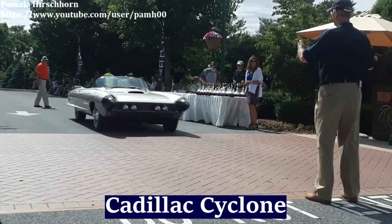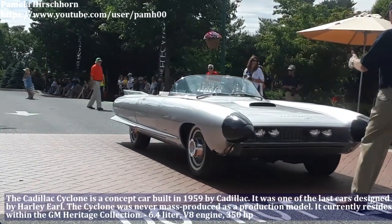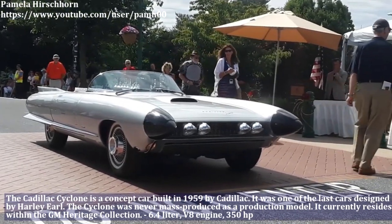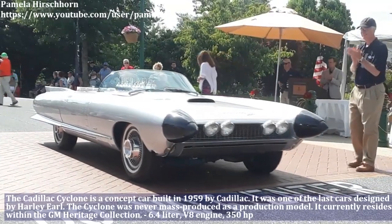The Cadillac Cyclone is a concept car built in 1959 by Cadillac. It was one of the last cars designed by Harley Earl. The Cyclone has a 6.4L V8 engine and produces 350hp.